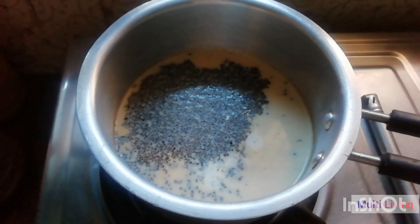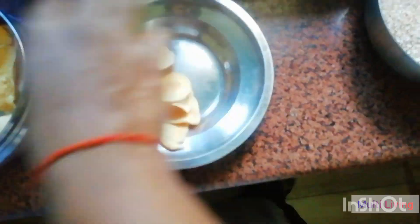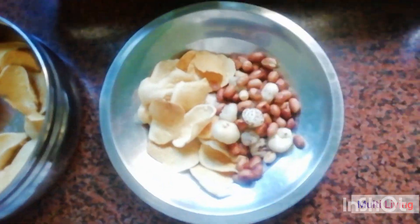Now it's breakfast time! So let's eat some cheese, chips, and moong phali vera. Now let's eat.